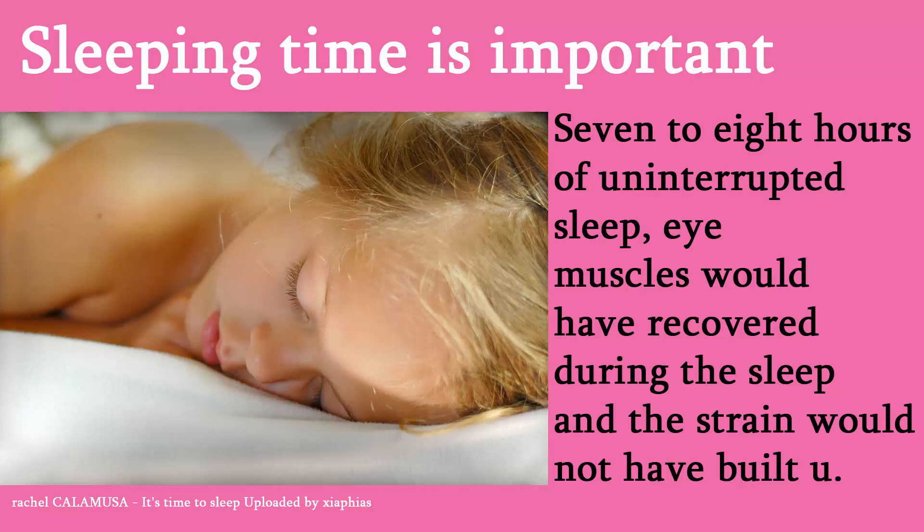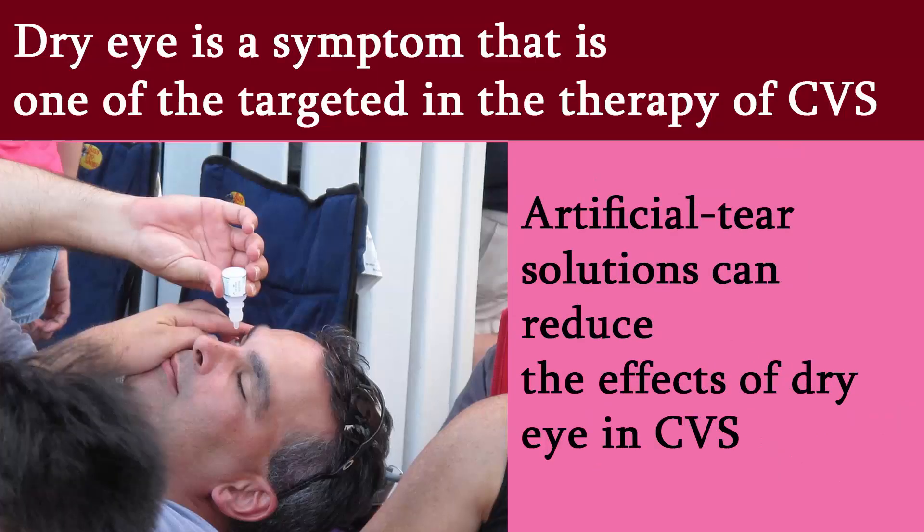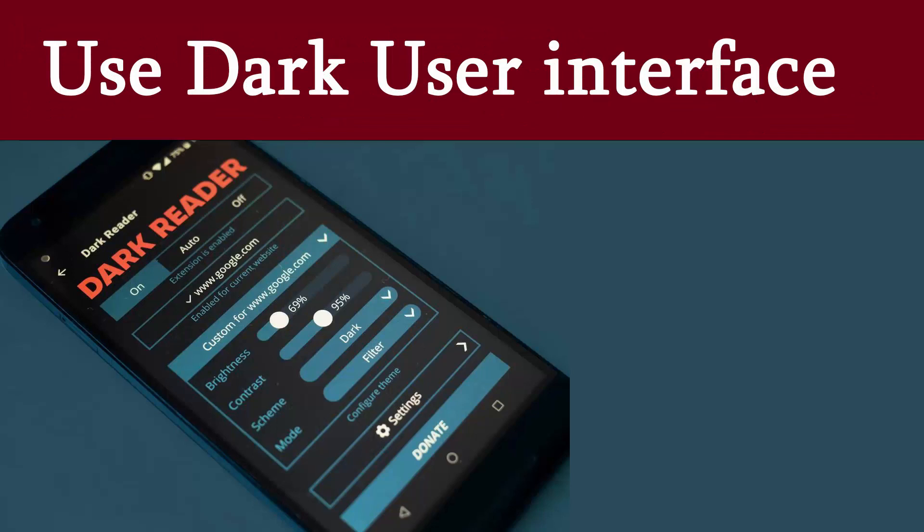When working on computer screens, people tend to blink less, which leads the eyes to dry out faster. Reminding people to blink or do blinking exercises improves tear production, keeps eyes wet, and protects them from dryness and infections. Dry eye is one of the main symptoms targeted in the therapy of computer vision syndrome. The use of over-the-counter artificial tear solutions can reduce the effects of dry eye, though it is necessary to confirm that dry eye is the actual cause of the problem before use.